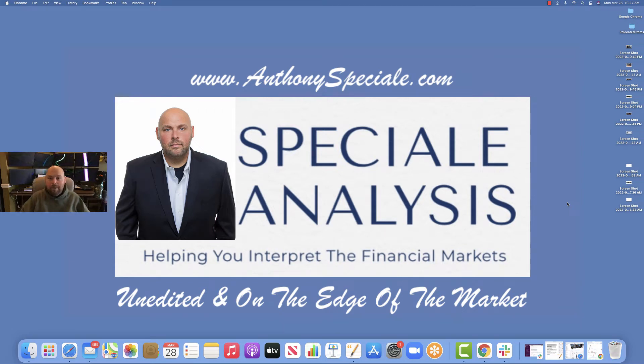Happy Thursday — Anthony Special here with special analysis. Hope you're having a wonderful week. If you enjoy these videos and find value in them, hopefully others will as well, so if you could spread the word by liking, sharing, and subscribing to the YouTube channel, it would be greatly appreciated. I put in all this time and effort — it is unedited, but we are on the live edge of the market in order to give you actual perspective of what a real-life trader sees in real-life situations.